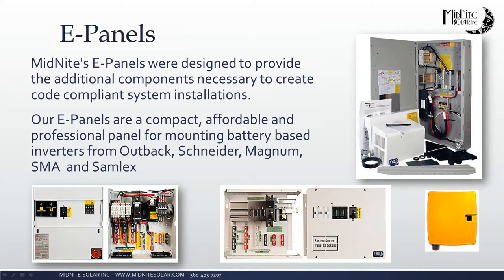Moving into the e-panels — we have a lot of different e-panels for all major inverter manufacturers: Outback, Schneider, Magnum, SMA, and SAMLEX. When looking at them on the website, we note at the very top of the page anything special you need to know for picking the proper e-panel. Please give us a call if you have questions — we're here to help. We call out all features on each e-panel, and all manuals, spec sheets, and documentation are posted on the website as well.